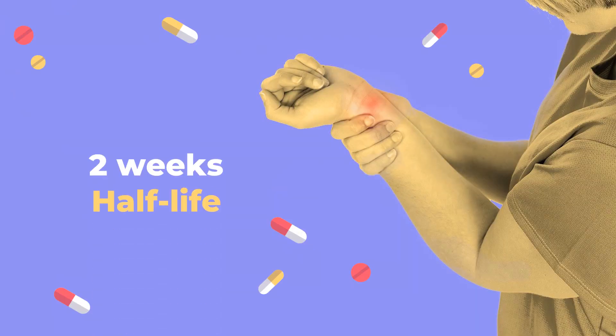Half-life: The mean terminal half-life was approximately 2 weeks, ranging from 10 to 20 days across studies.